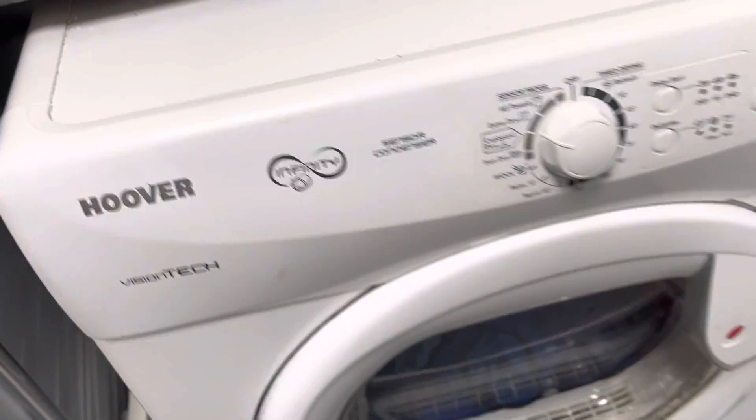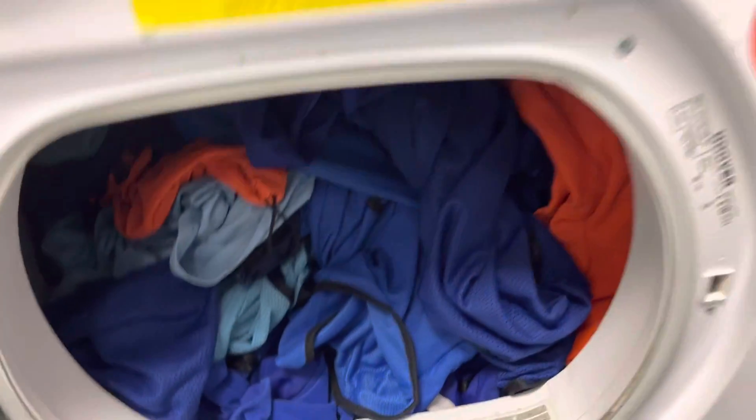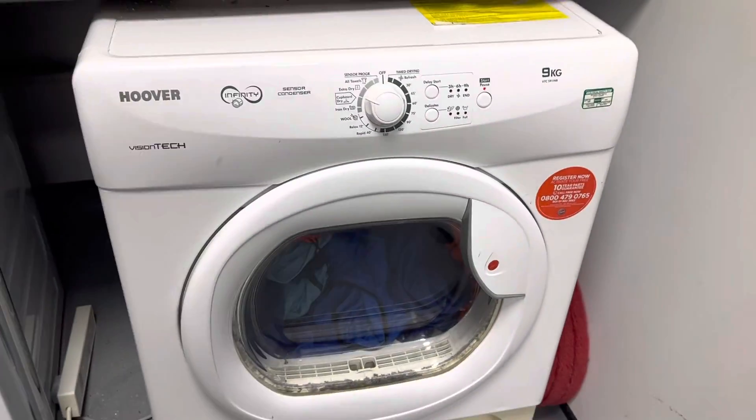A dryer — Hoover Vision Tech Infinity Sensor Dry Condenser. Just about to start it, it's got a load of P-bids. The model number is that. See you in a bit.